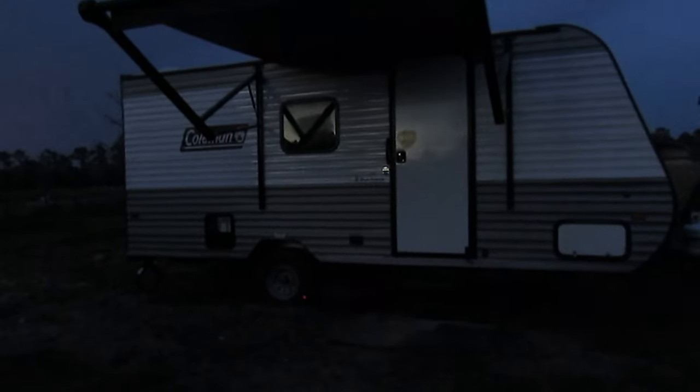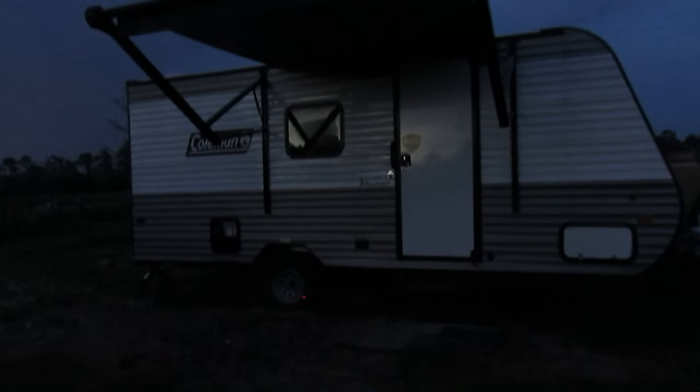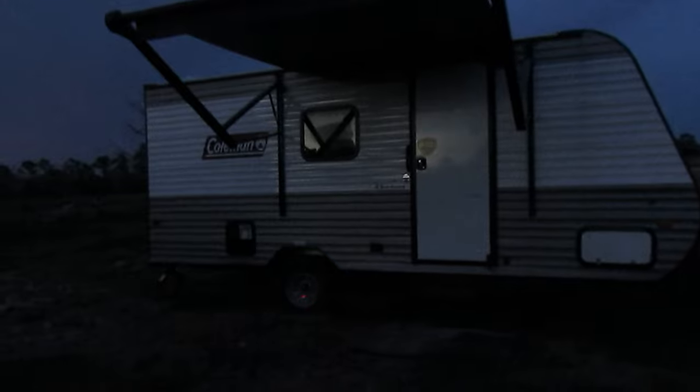I just realized I didn't show you what the outside of the camper looked like — so this is where I'm staying. If you look underneath, there's a little pig under there. I think I'm going to take a shower and relax for the rest of the night. I'll see you all in the morning.